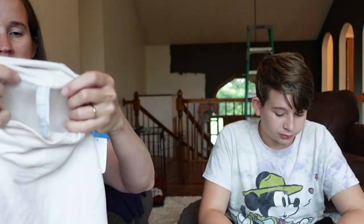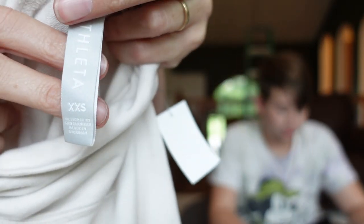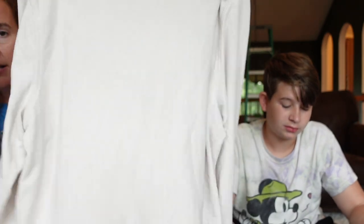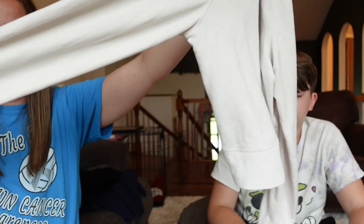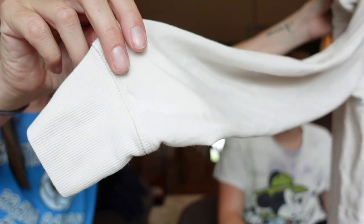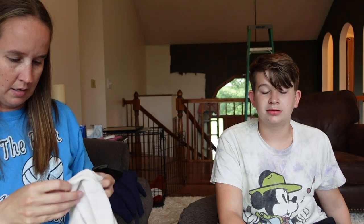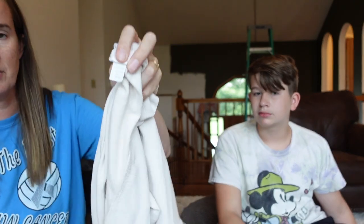This is Athleta — extra extra small, but it could probably fit an extra small. It's a cream turtleneck crop long-sleeve sweatshirt. You should be able to look it up online. The newer ones have the style number right on there, but this one is from spring of 2020.